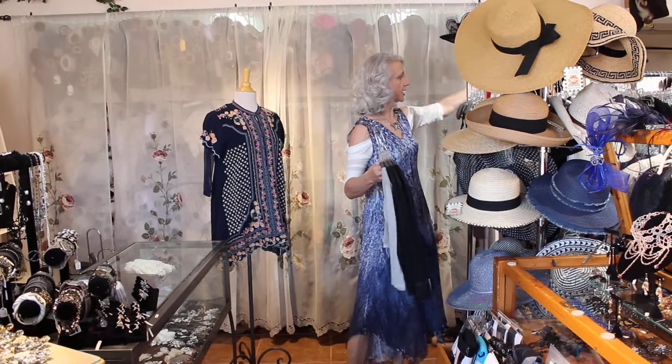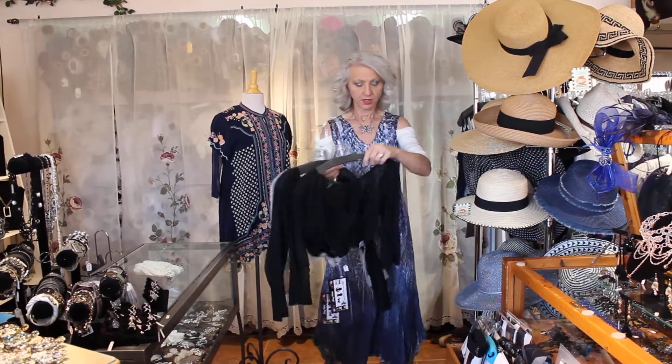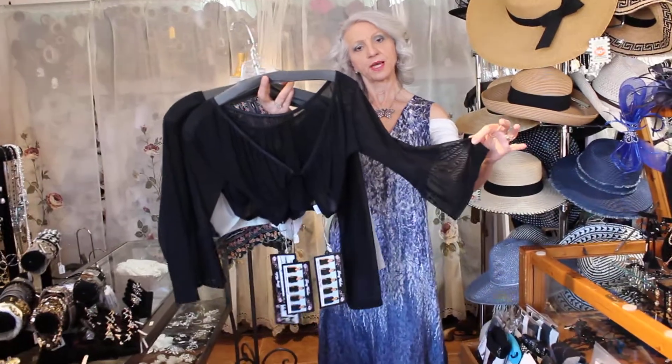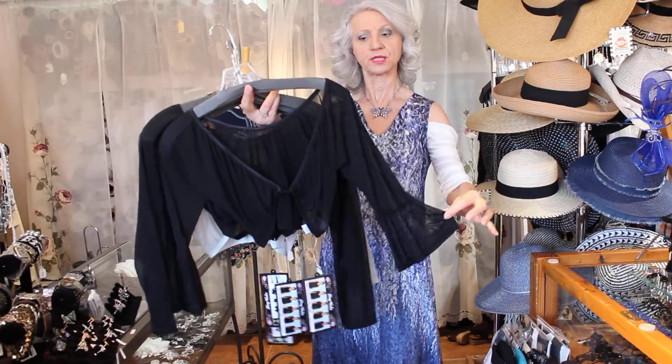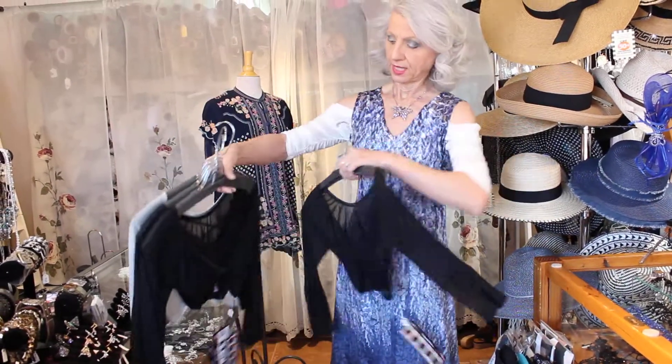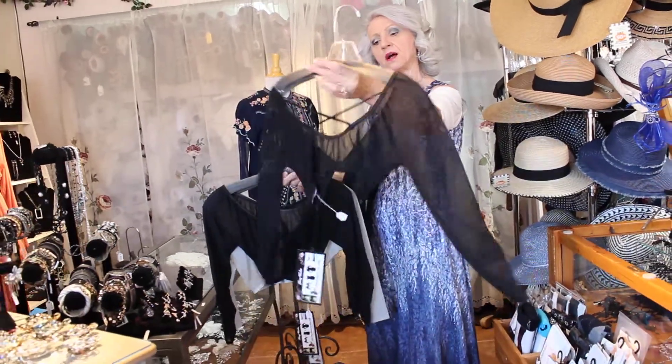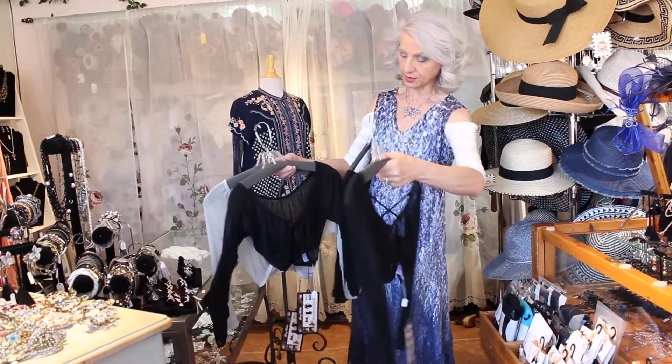Then they do a new one with a little bell sleeve — short, like a three-quarter sleeve with a bell. And here's their new one with a crisscross. You can wear it this way — all of these you can wear either way. There's the crisscross.